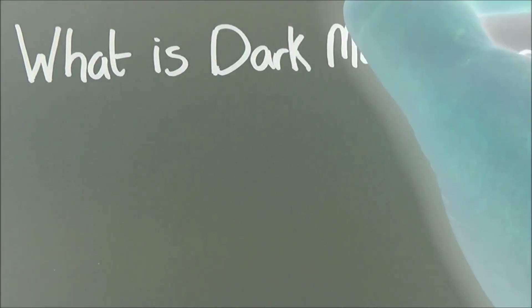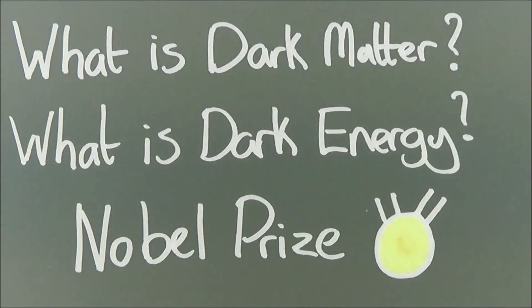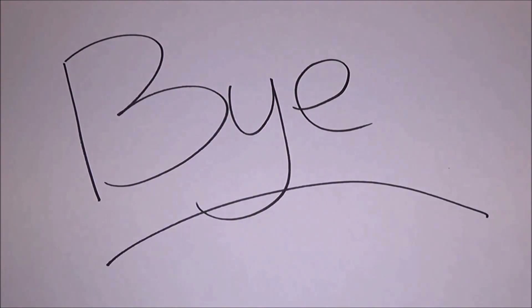So the big question in physics is: what is dark matter and what is dark energy? This is one of those things that will give you a Nobel Prize if you find it. So best of luck — your time starts now. Thanks for watching and I hope this video helped. Now you can go annoy everyone else with how smart you are. Till next time, bye!